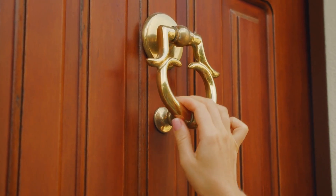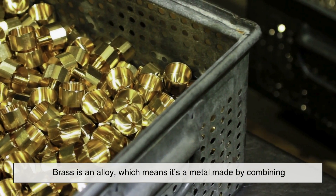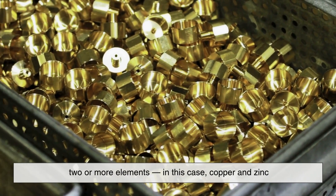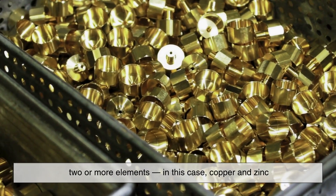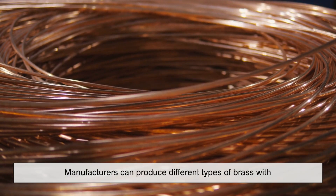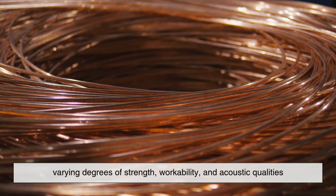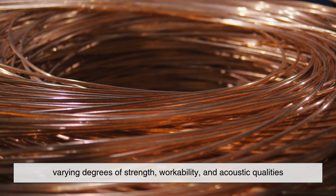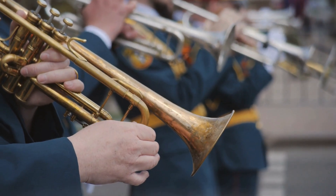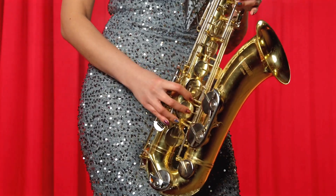To start, let's take a closer look at what brass actually is. Brass is an alloy, which means it's a metal made by combining two or more elements — in this case, copper and zinc. By varying the proportions of these two metals, manufacturers can produce different types of brass with varying degrees of strength, workability, and acoustic qualities. This versatility is one of the reasons brass has found its way into everything from doorknobs and plumbing to, of course, musical instruments.